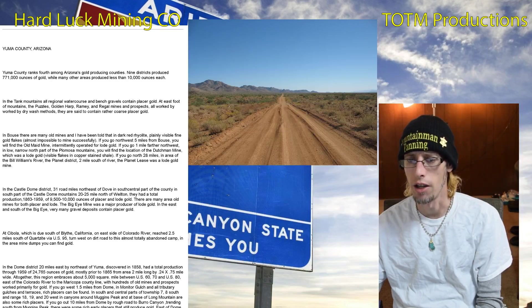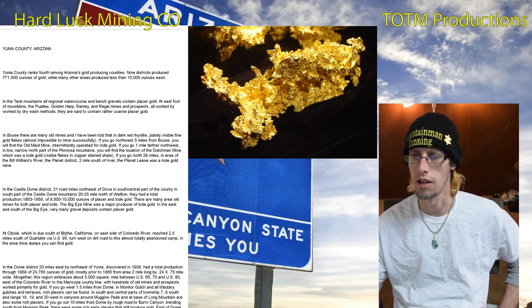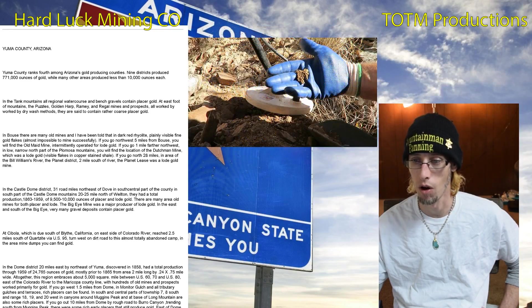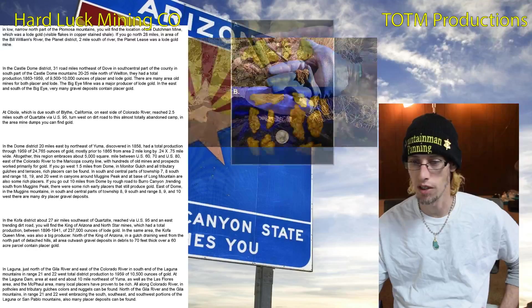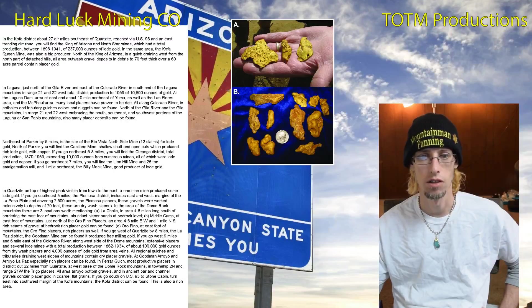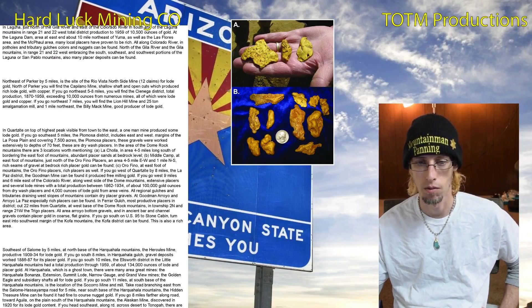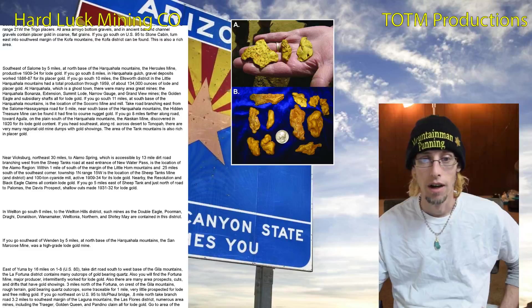Yuma County, Arizona was fourth among the counties, and nine districts there have produced 771,000 ounces of gold. They've got the Tank Mountains, a town called Bouse, and the Castle Dome district. And of course there's Quartzite — everybody knows about that one.